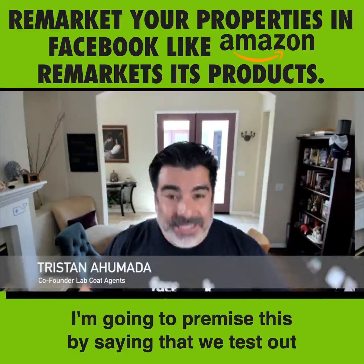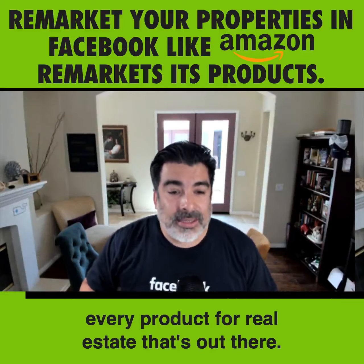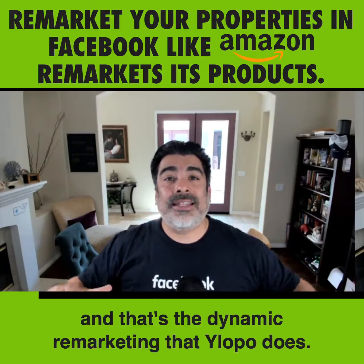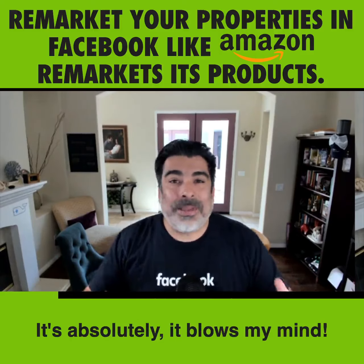I'm going to premise this by saying that we test out almost every CRM out there, every product for real estate that's out there. And I haven't seen this anywhere — and that's the dynamic remarketing that Ylopo does. It's absolutely mind-blowing.